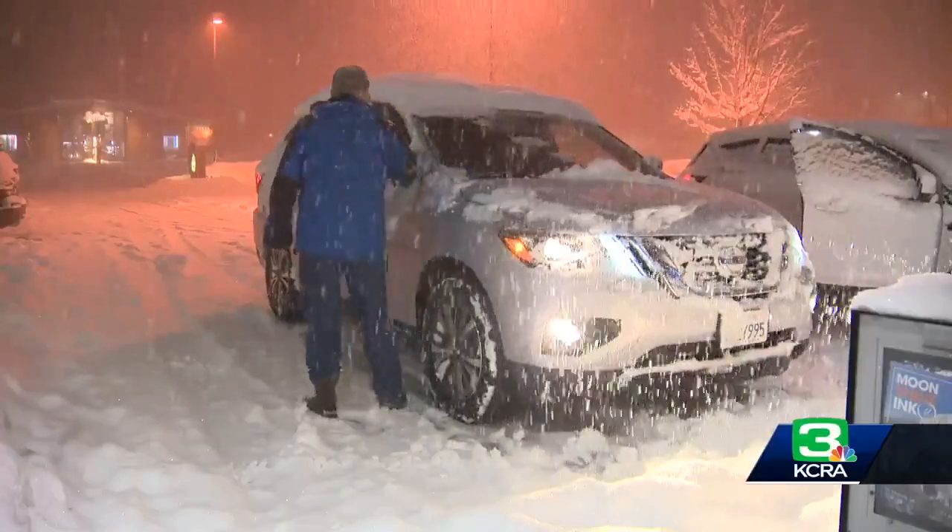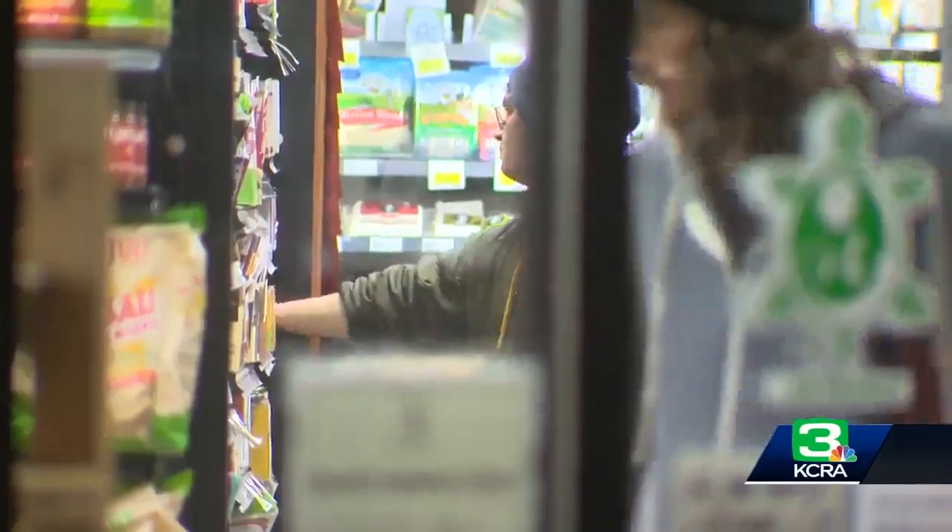I moved the snow in front of the garage door so that the plow guy would come and take that away and not throw it all up against the door. In Truckee, shoppers are heading to the store stocking up on essentials.